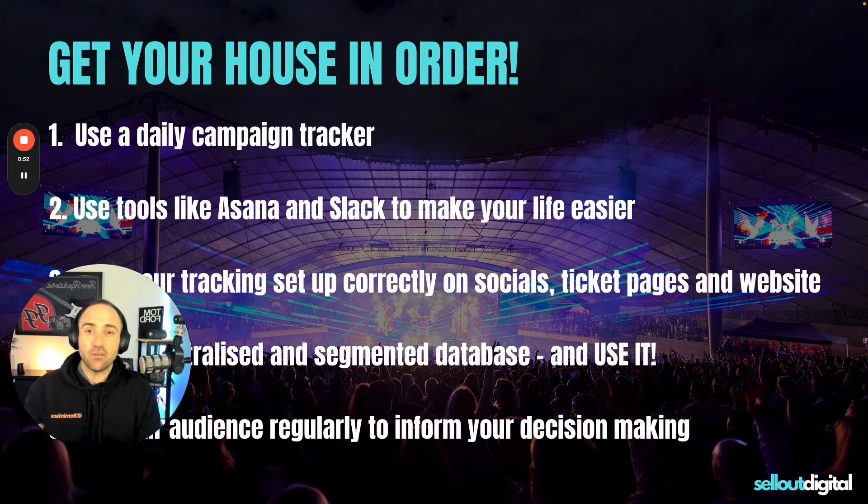Number one: you must use a daily campaign tracker. You have to know how many sales you're making each day, how many you wanted to make, and where you are compared to where you planned to be — and how many tickets a day on average you need to break even or to sell out. Those are the numbers you need to know, and you need to track them daily.